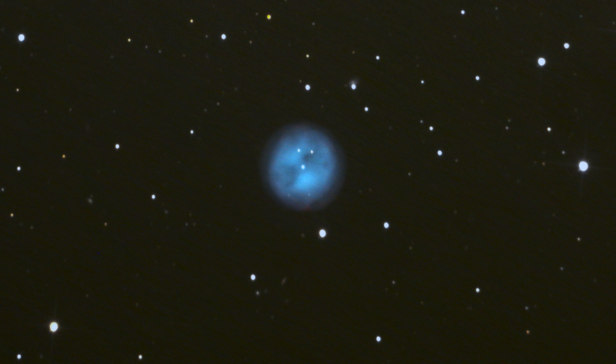Planetary nebulae are quite common, but because they're short-lived, you end up with just a few large-sized ones in the night sky at any time — they only last for about 10,000 to 20,000 years. Compared to the lives of stars, which is in the billions of years, they're quite fleeting. The diameter of the bubble of gas is about a light-year across. The green tones you can pick up in a photo come from oxygen, and the redder ones on the outside come from hydrogen, and they're cast off by that central star.